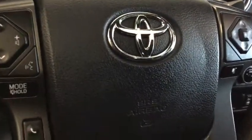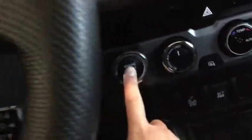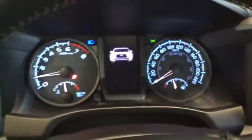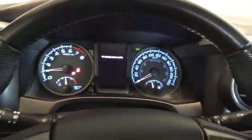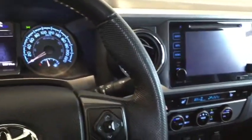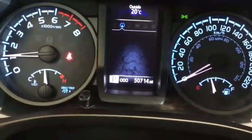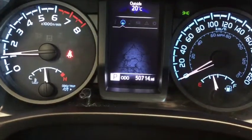Starting up your Tacoma with your Smart Key System — simply put your foot on the brake and press the push start button. That dashboard is going to light up with that cool welcome screen. Check out the ambient lighting in your Tacoma. Your kilometers are posted at 50,714.